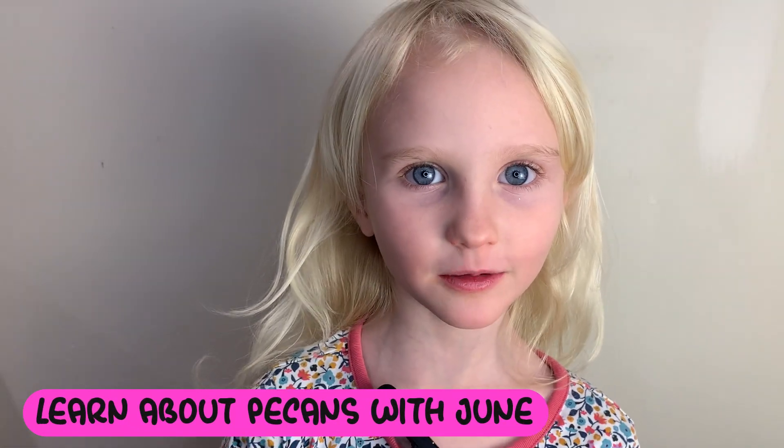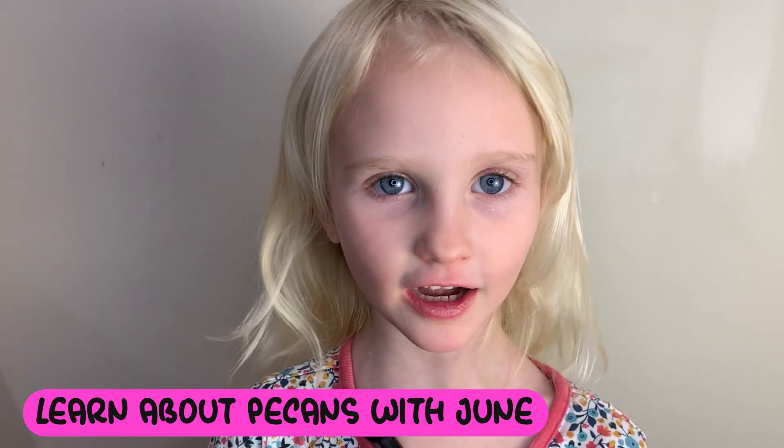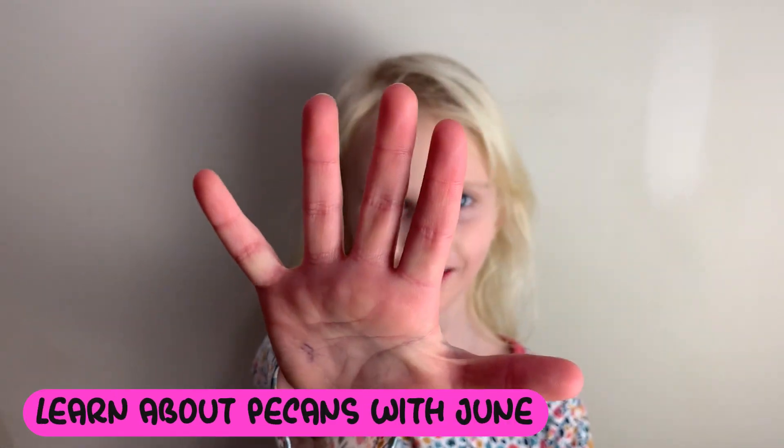Hi Sniffers! We're learning about pecans. Here for Sniffers and I am June. Pecans grow on a tree. Pecans are from the native state. Let's explore the five fun facts.